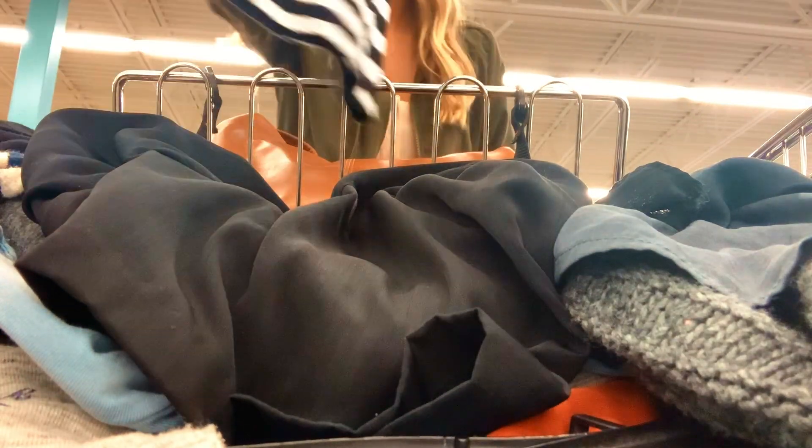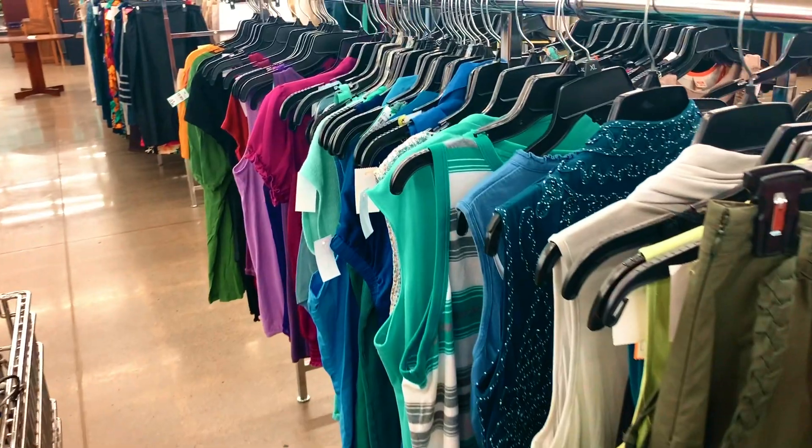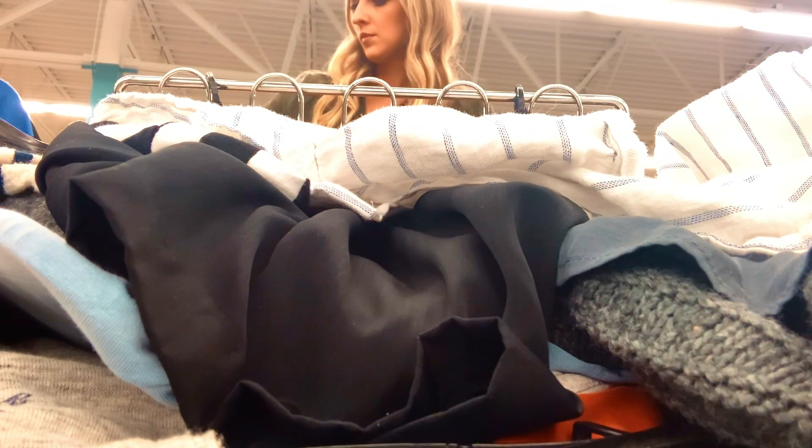The 10 by 10 wardrobe challenge was started by fashion blogger Lee Vosberg, who runs the website Style B. According to her, the challenge is for anyone looking to take a break from shopping and test their style creativity. Guess that's me.